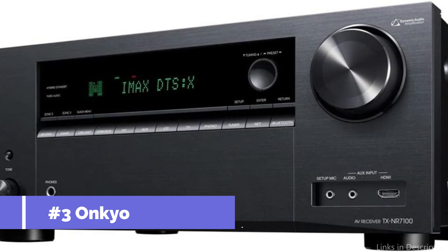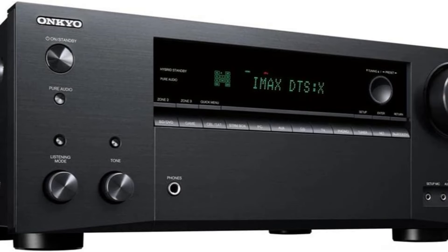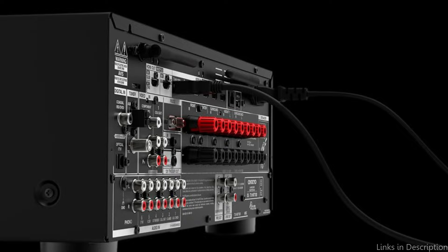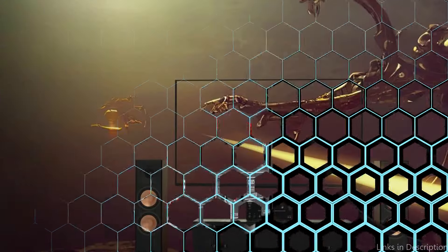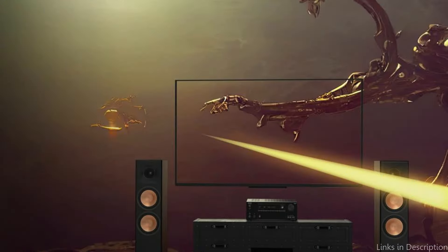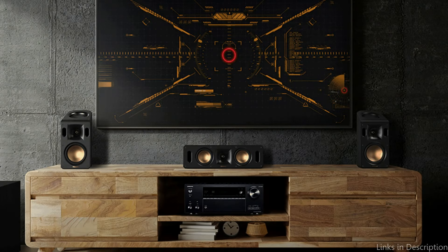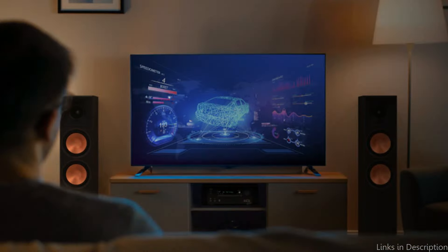At number three, we have the Onkyo TX-NR-7100. The Onkyo TX-NR-7100 is a unique option for AV receivers designed for people who have high standards for sound quality. It guarantees that your music is not merely heard but felt, bringing to light the minute details and nuances that may be missed on less powerful systems. With a power output of 100 watts per channel and compatibility for DTS-X and Dolby Atmos, this receiver embraces the future of sound, providing a soundstage that goes well beyond the conventional stereo experience, immersing the listener in a cocoon of sound.